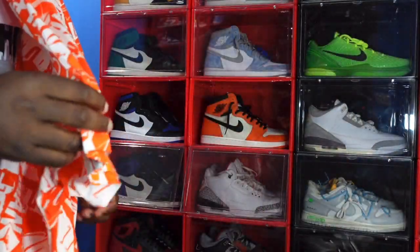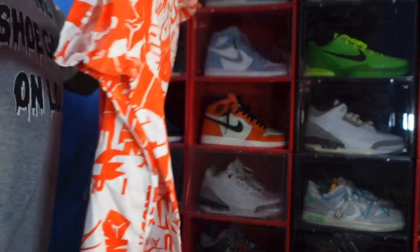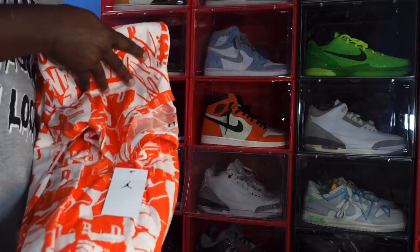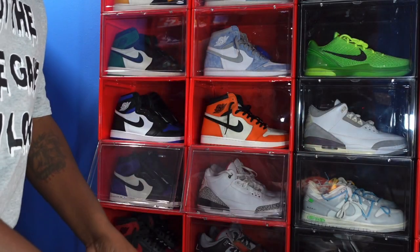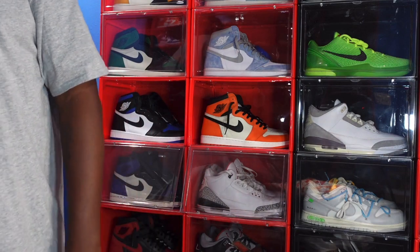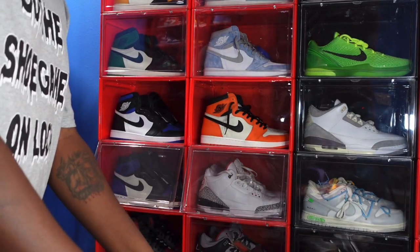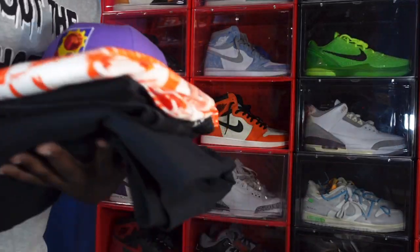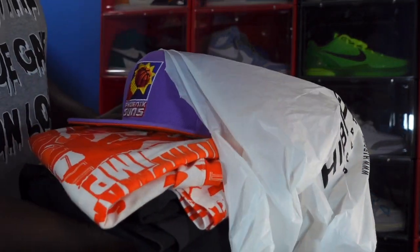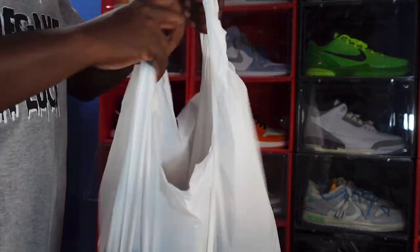That was a really smart buy on my part. Let me know if you were able to pick up the Canyon Purples in your city, because the release was horrible on the SNKRS app. A lot of people keep saying you cannot depend on SNKRS to get these sneakers. If you're waiting on the SNKRS app, you're probably going to miss out. The SNKRS app cannot be your only resort — you have to do the legwork, go into these stores in your city.